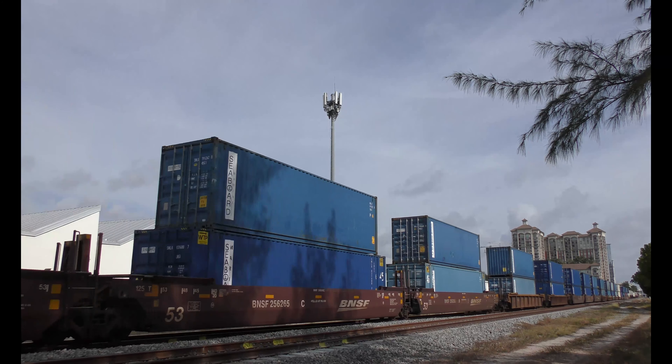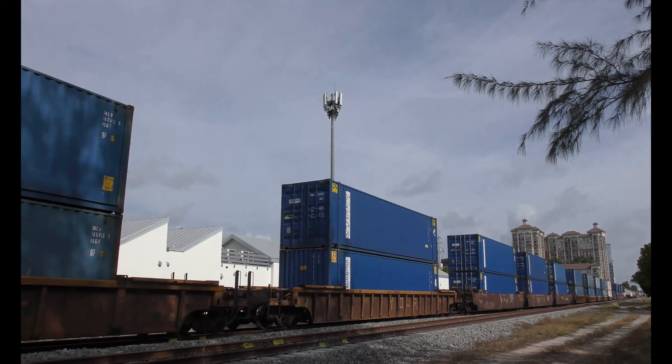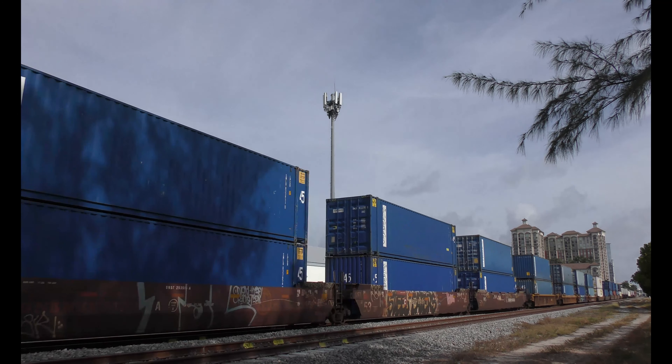Check out these brand new UB auto racks — the taggers haven't gotten them yet, but I bet they will soon.